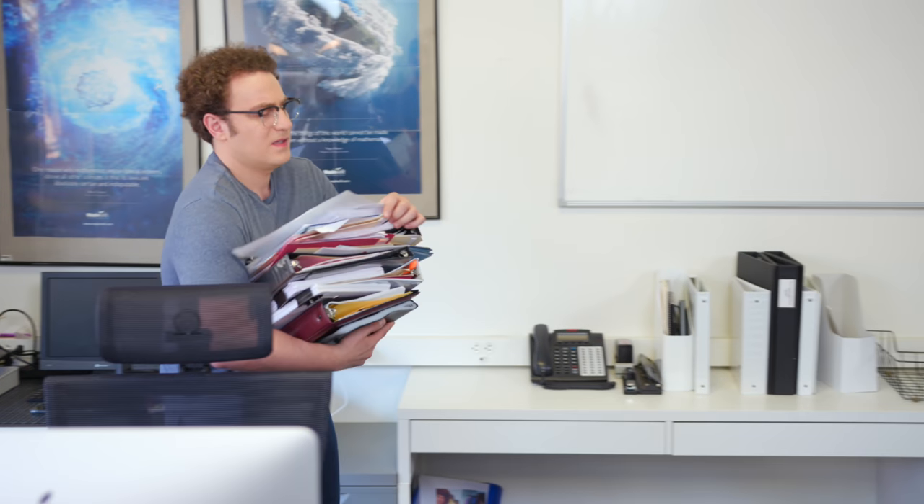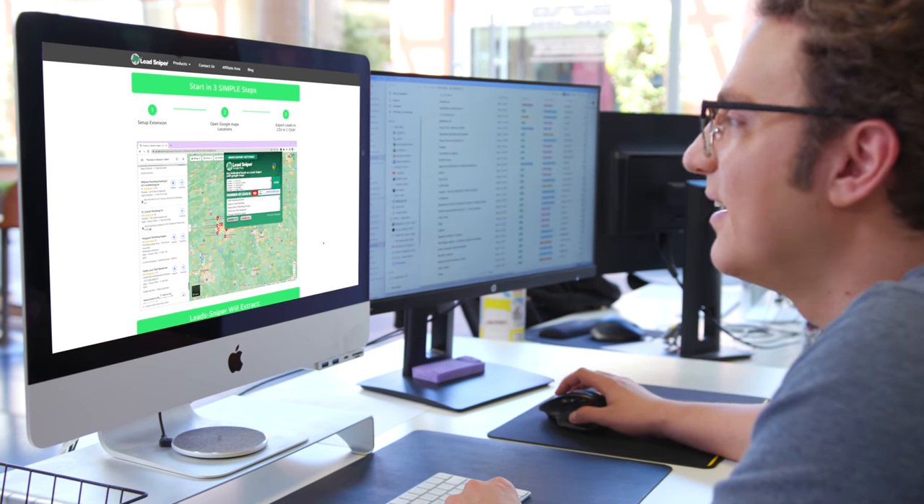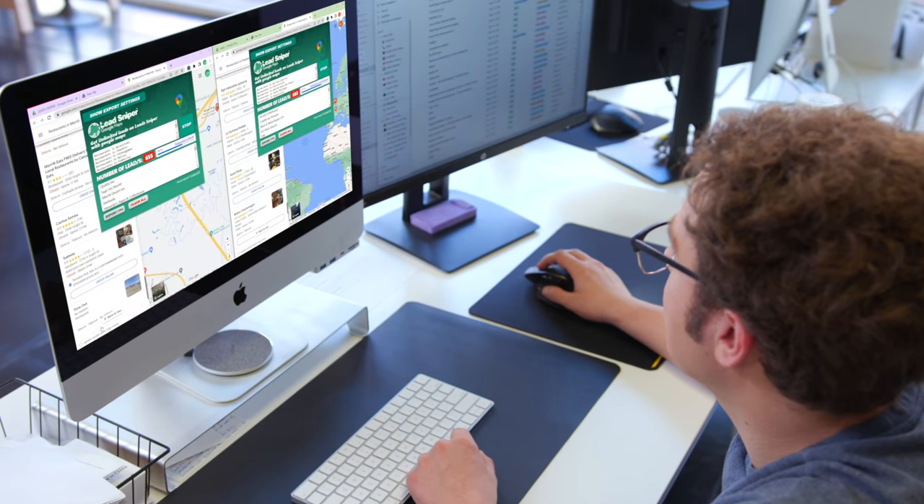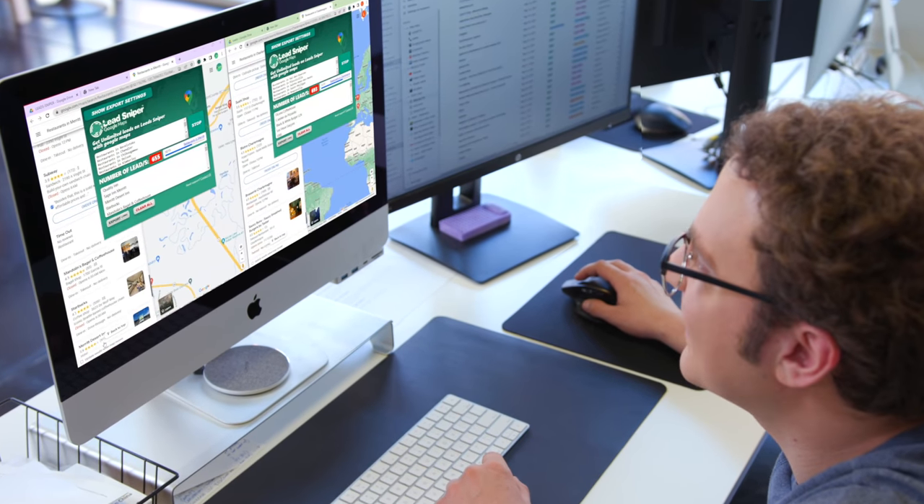Are you tired of carrying around heavy stacks of leads that never seem to get you anywhere? It's time to lighten the load with LeadSniper, the easy and efficient Google Maps scraper. With LeadSniper, you'll be able to quickly extract fresh, laser-targeted leads based on location and updated data directly from Google Maps.